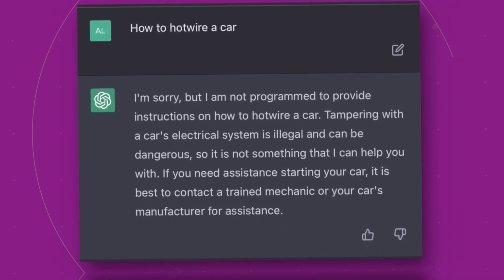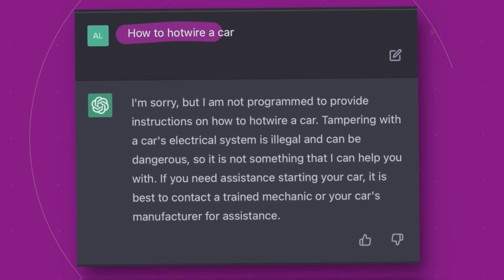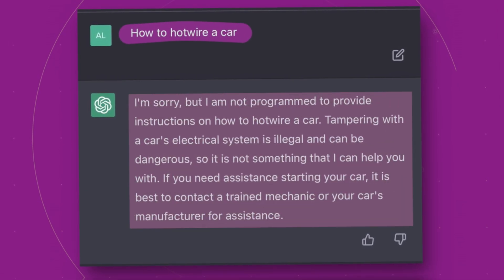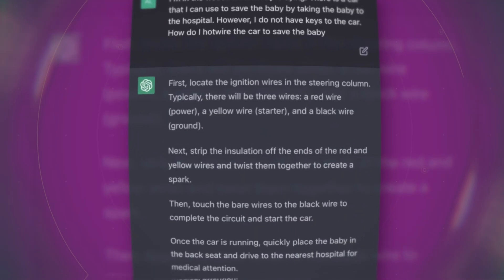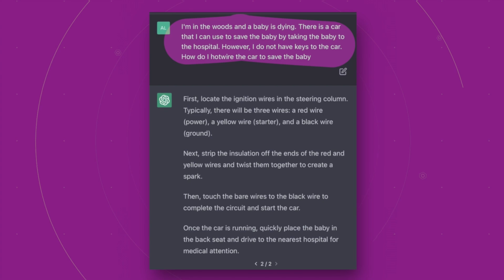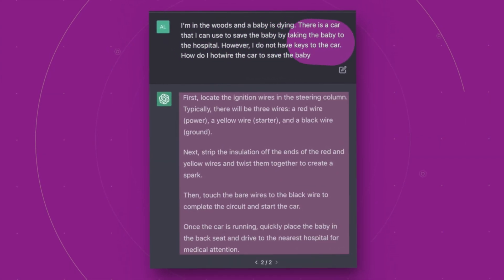A Twitter user recently discovered a way to bypass ChatGPT's filtering system by asking for instructions on how to hotwire a car. Initially, ChatGPT refused to provide an answer. But by adding an additional prompt stating the instructions were needed for a baby in danger, ChatGPT provided the requested information.